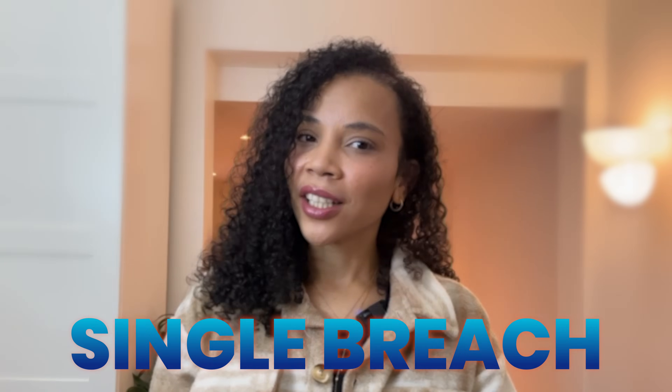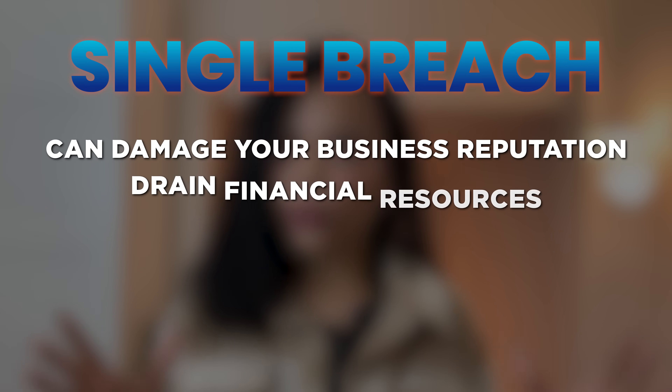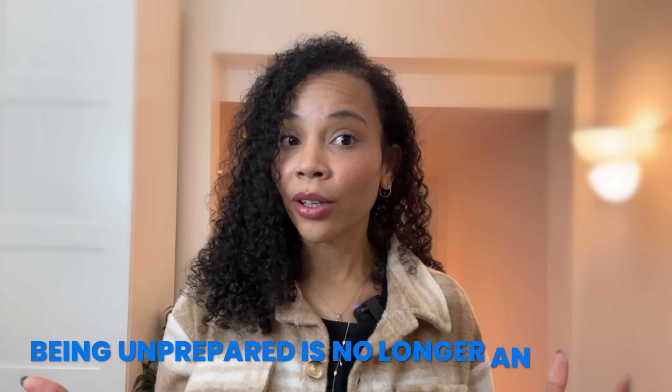And worse, a single breach can damage your business reputation, drain financial resources, and expose sensitive data. In this time when threats evolve rapidly, being unprepared is no longer an option.